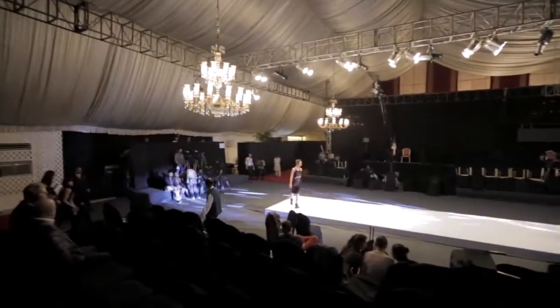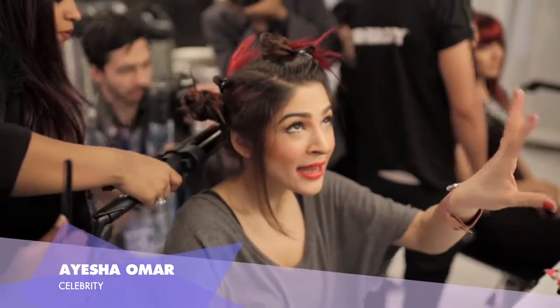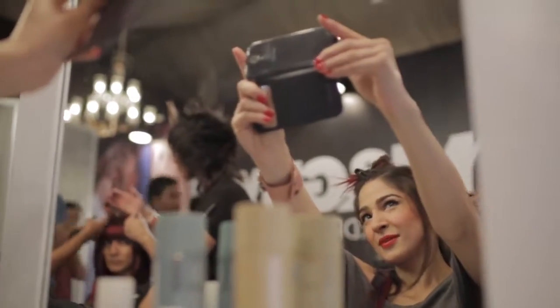Hello, hello everybody! This is Aisha Omer, sitting at the Tonian Guide, Hair Meets Wardrobe Station, and I'm wearing Maheen Kareem today. Going classic, keeping it evening wear, keeping it very wearable.